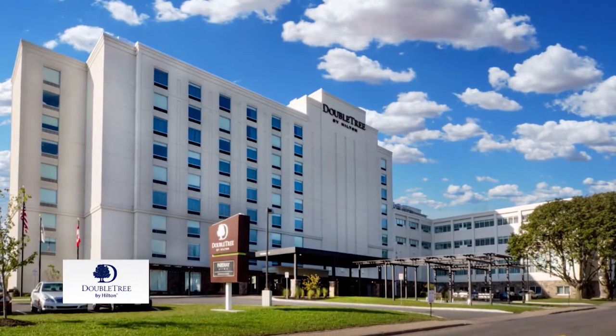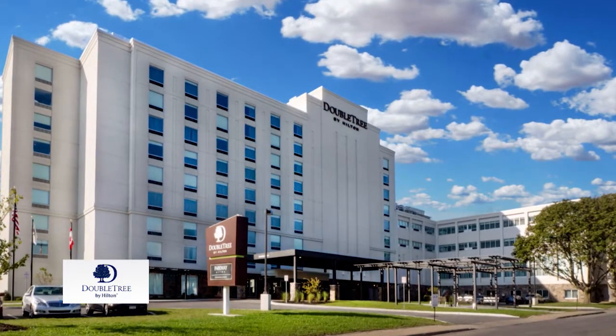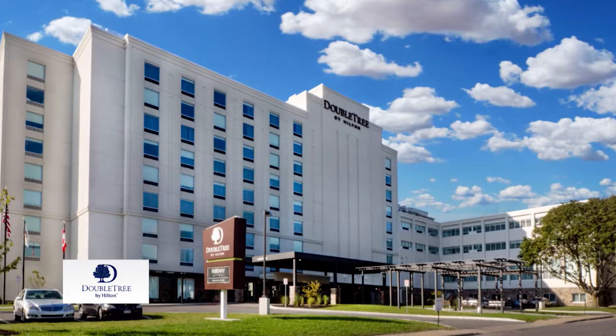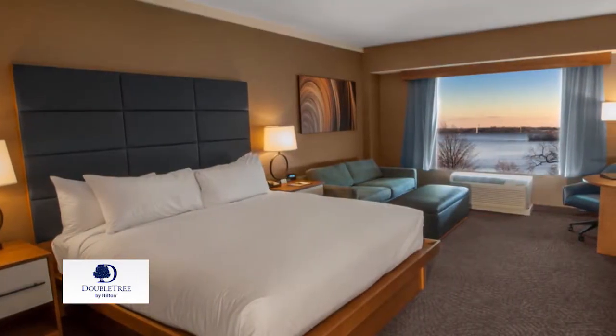Is Niagara Falls on your must-see or must-see-again list? The Doubletree by Hilton Hotel in Niagara Falls makes it easy. Just park your car in the hotel lot and walk to the falls. At hotel check-in, you're welcomed with a freshly baked cookie.